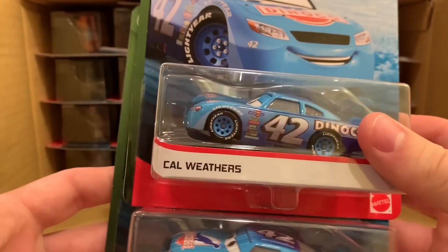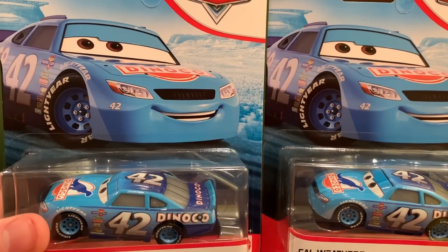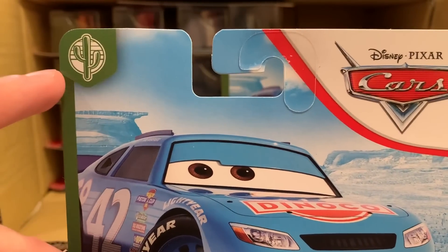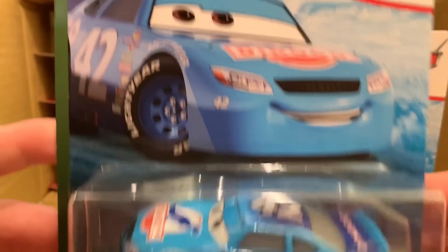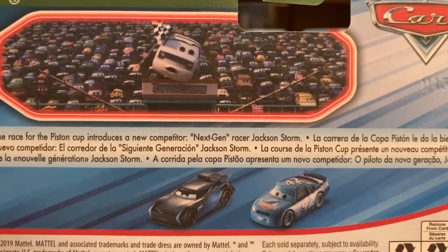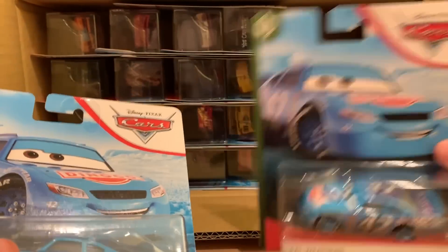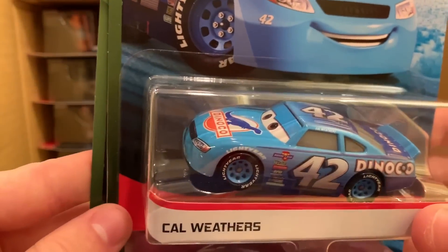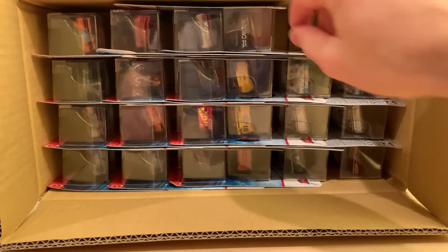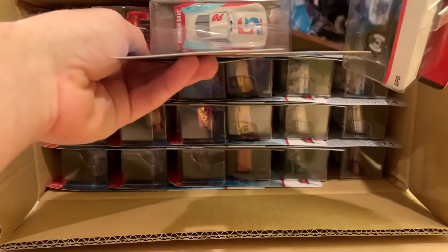Here are two new cars for me — or at least a new packaging variant. Cal Weathers: he was in Case A this year but not in B, and I didn't buy A. He is in the Copper Canyon series — I love that cactus logo. We have gotten a Thailand variant of him in a two-pack with Brick Yardley. They put two of him in, which is a decent amount — I'll take two Cal Weathers over two Jackson Storms any day.